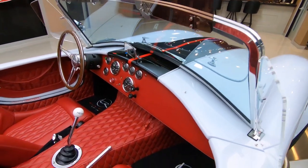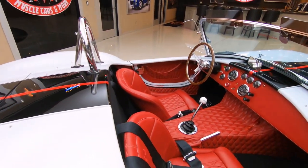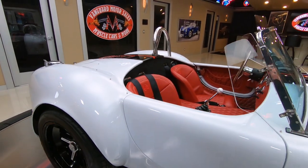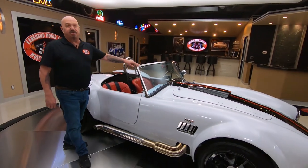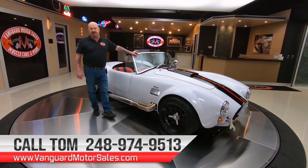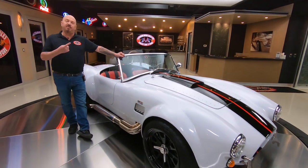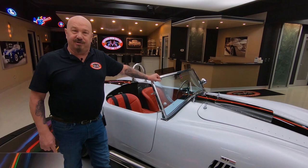We're going to get this baby up on the rack so you can see the bottom side. We're going to get it out and drive it. We're going to show you everything you need to see so you can make a great decision on your Cobra investment. You can check us out on YouTube or on our website at VanguardMotorSales.com. Make sure you subscribe and hit that bell button too.